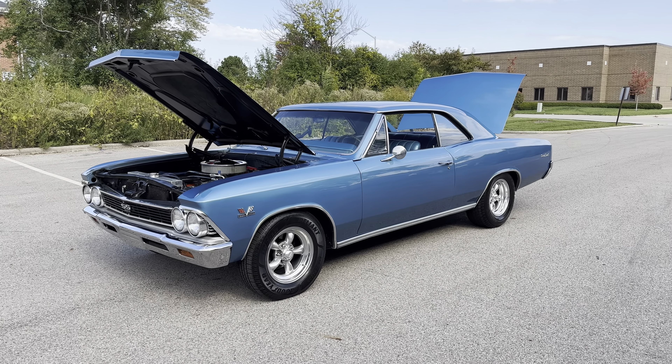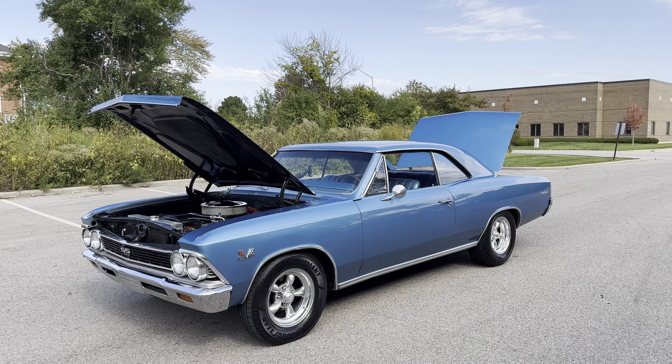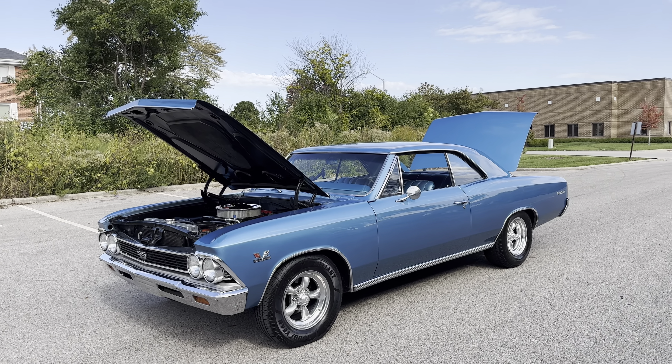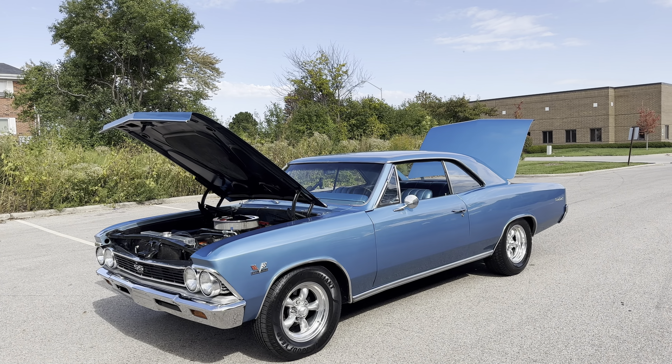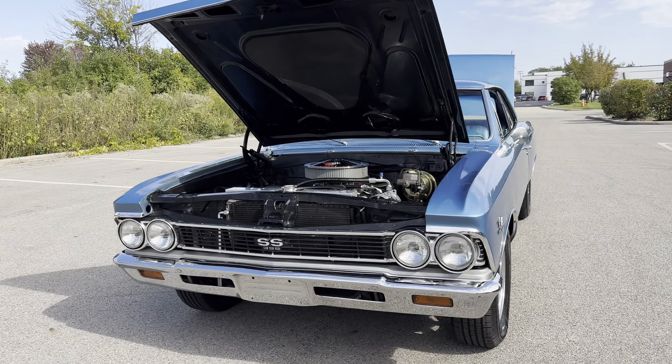Hi everybody, it's Earl here coming to you from MGM Classic Cars in Addison, Illinois. MGMclassiccars.com. Check out this beautiful Marina Blue '66 Chevelle — 396, automatic transmission.